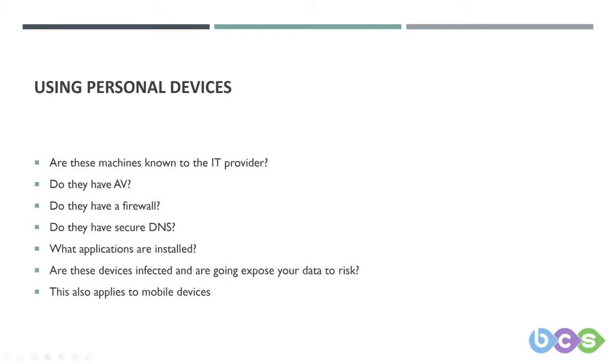Whilst a lot of your machines are covered by your IT provider's tools, some users are using personal devices to access corporate data. Do they have antivirus protection? Are their firewalls turned off? Do they have secure DNS? What applications do they have installed? We don't know. This also includes personal mobile phones, as more people are using their personal devices for checking emails and general work data, and there's no way of knowing which apps are installed.